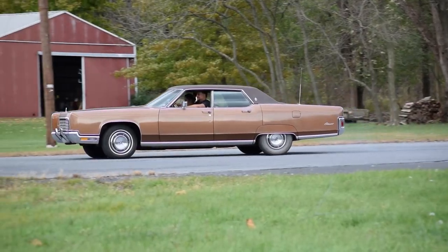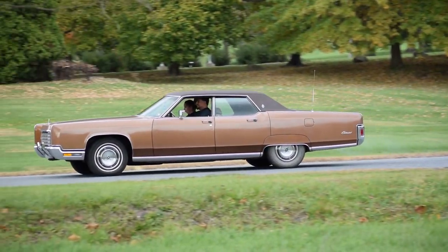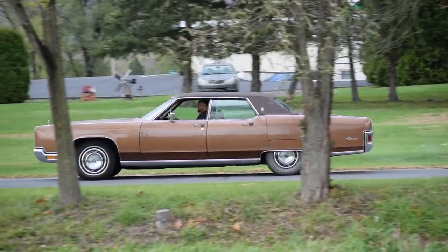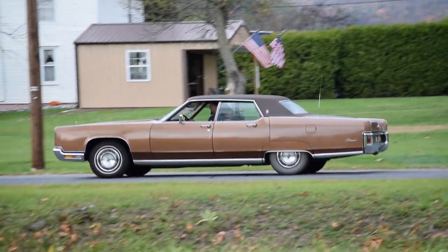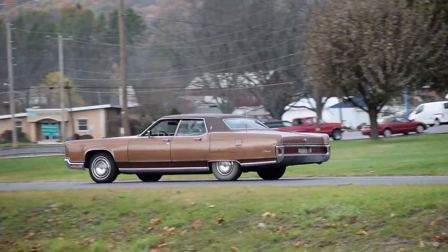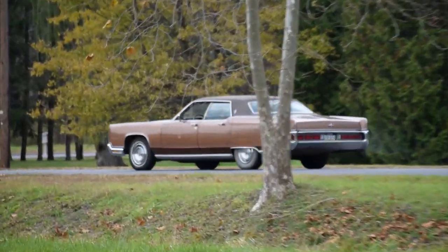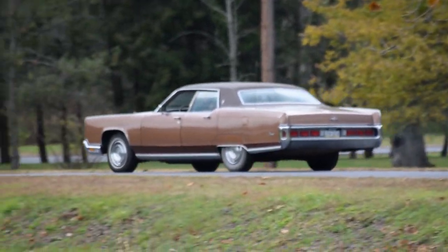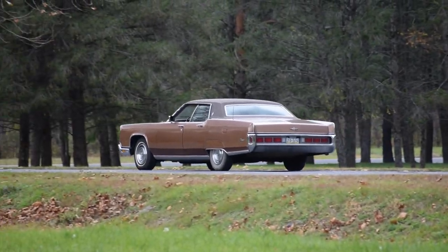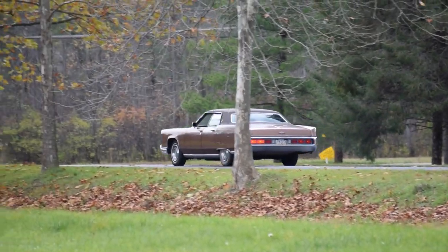Thank you everybody who showed up to the RCR meet. Will there be another one? We'll find out. I'm so happy that everybody had a wonderful time. Imagine a car meet without a single burnout — that was my big worry, that somebody would show up and do something stupid, but no one did. Imagine that. So thank you very much to everybody who came out to the middle of nowhere, Pennsylvania to do this.